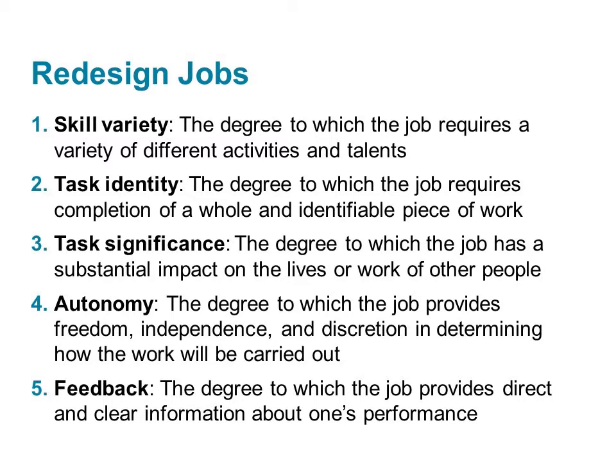Task identity is the degree to which the job requires completion of a whole and identifiable piece of work. Contractors and artists have high task identity. Task significance is the degree to which the job has a substantial impact on the lives or work of other people. Teachers, doctors, and soldiers have high task significance.